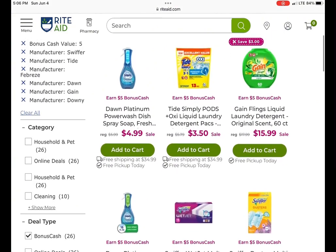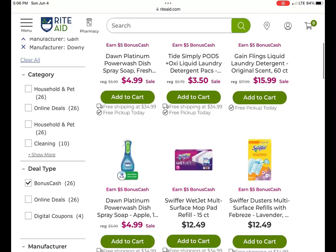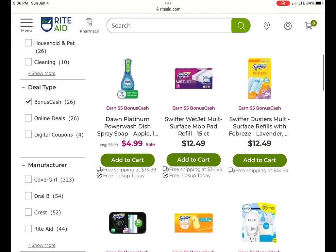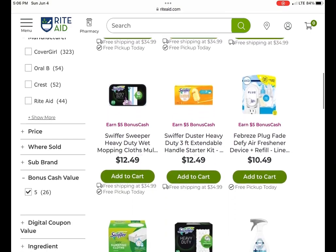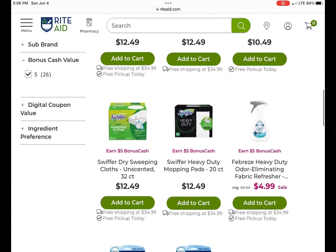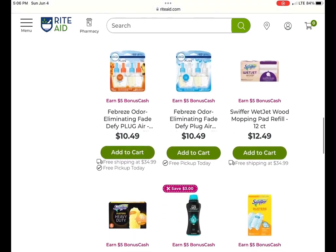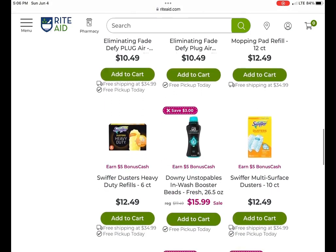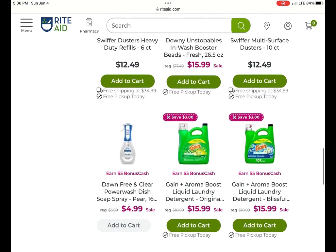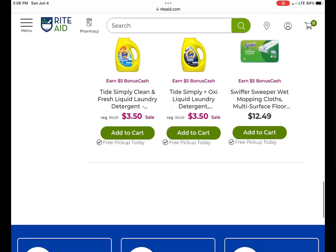We have the P&G deal — earn $5 when you spend $20 on a lot of these items that are on sale. There are digital coupons for different things, mainly the Gain — that's one I would look at. Here are other items included: the Febreze, the Swiffer, the Downy Unstoppables. The Gain has those high-value $3 coupons you can use on the very big bottles. Also the smaller Tides — there's a lot to choose from.